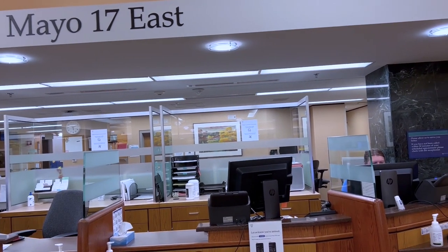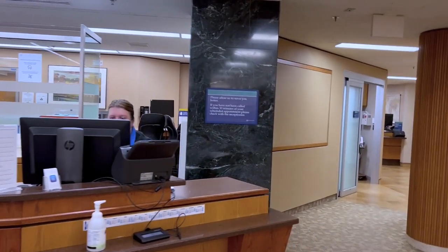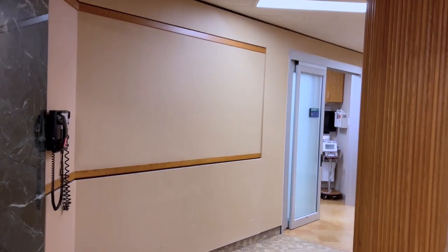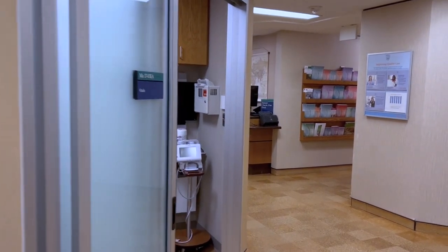This is the Mayo 17 East desk. This is where we check in our patients for our international clinic and for our continuity clinic. Also some of our HPN — home parenteral nutrition — patients come here for treatment and care.